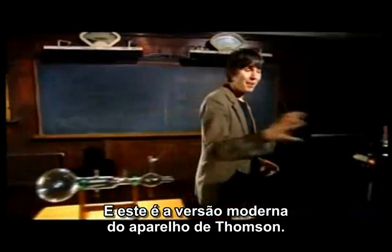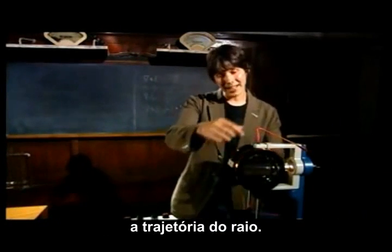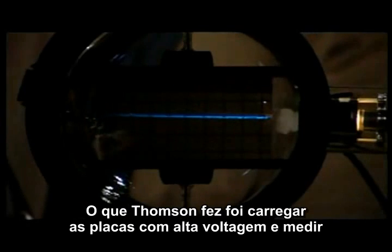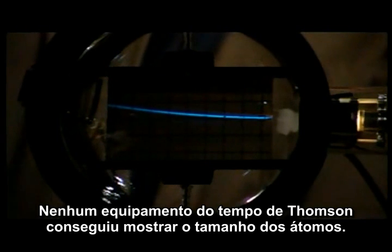This is a modern version of Thompson's apparatus. Again we've got the particle accelerator and there's a screen in there so you can see the beam glow. What Thompson did was he varied the voltage across the plates and measured the amount of bending as the voltage changed. That allows you to deduce the mass of the particles in the beam.